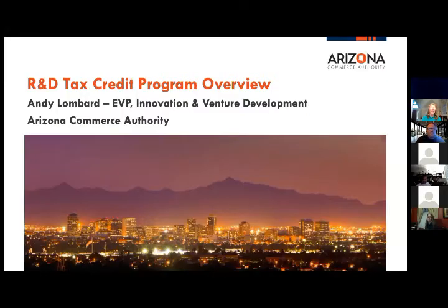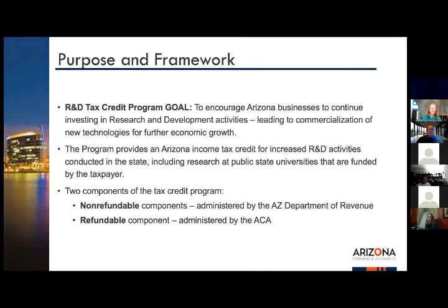Thank you Joan. Welcome everybody — it's a pleasure to be here. I'm happy to provide as much information as we can from the ACA. First, I want to go through the purpose and framework of the R&D tax credit program at the state level. Foremost, it is to encourage Arizona businesses to continue R&D — we want to lead in commercialization of new technologies and future growth.